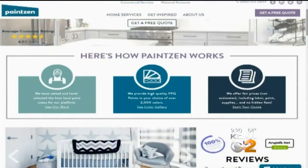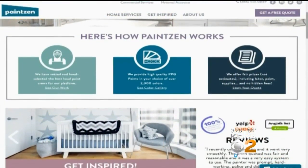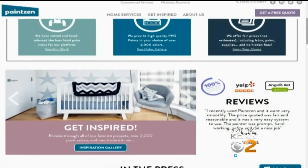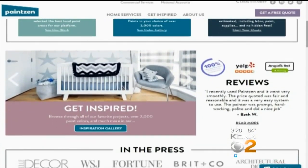We do all the hard work under the hood in our pricing engine — that's our core technology — so we make it really easy for the customer. You just come in, tell us where you live, put your zip code in, click on the rooms you want painted, and from there you can further customize your room.